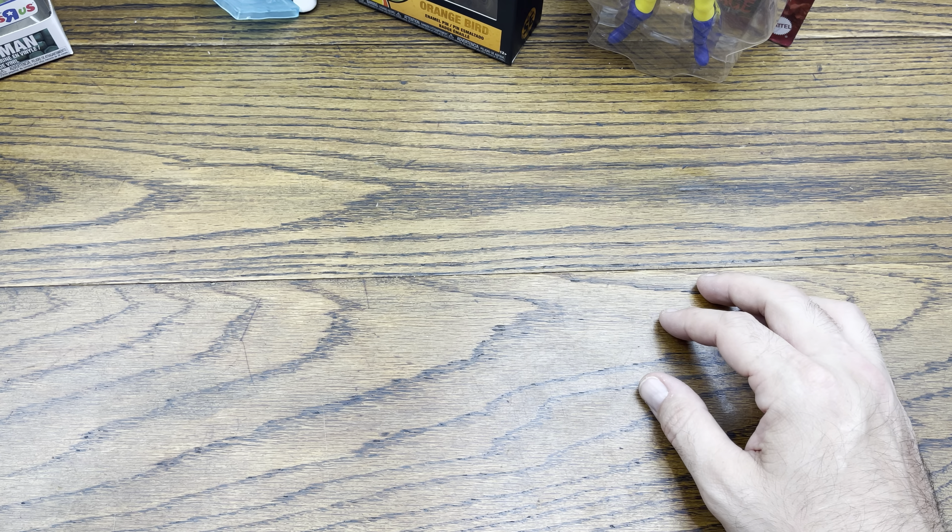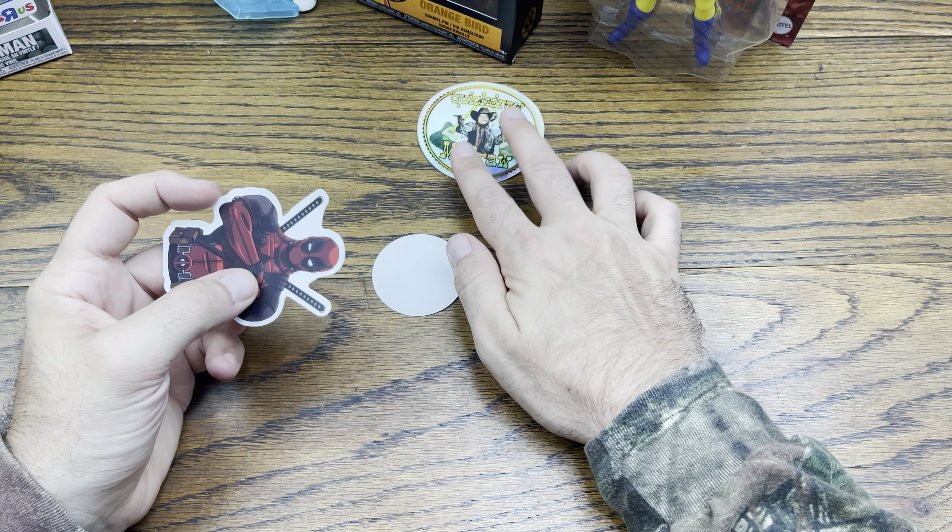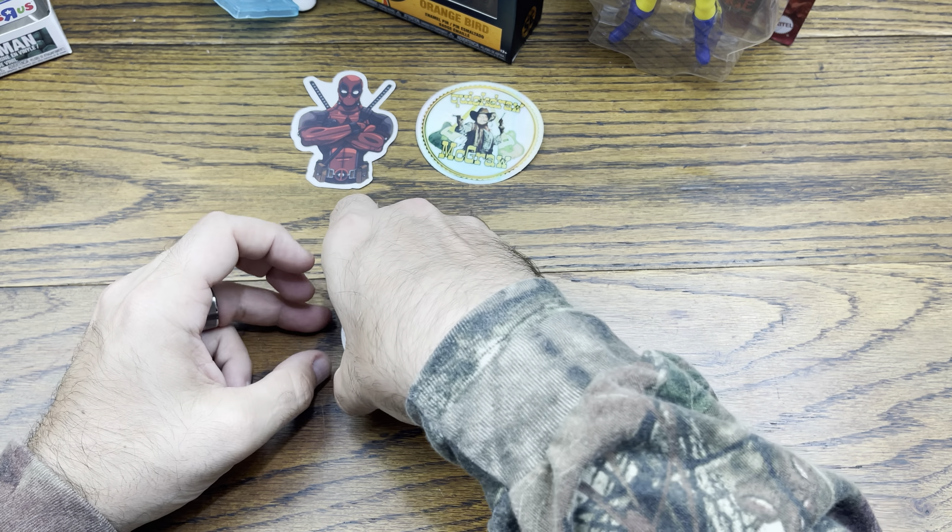This pickup is from Whatnot — we got Quick Draw McGraw with some Deadpool sticker action. And I'll see you next time.